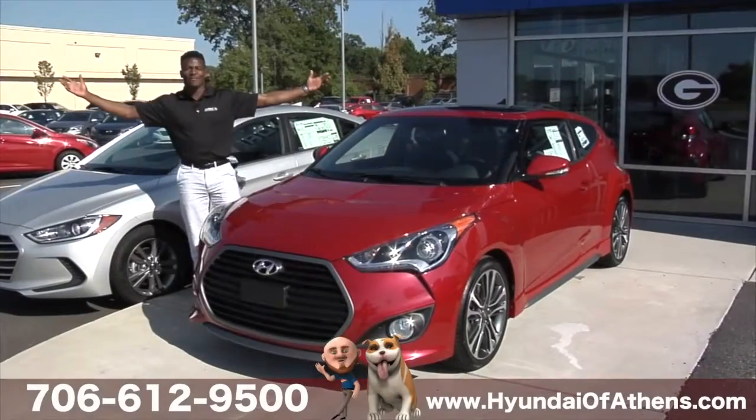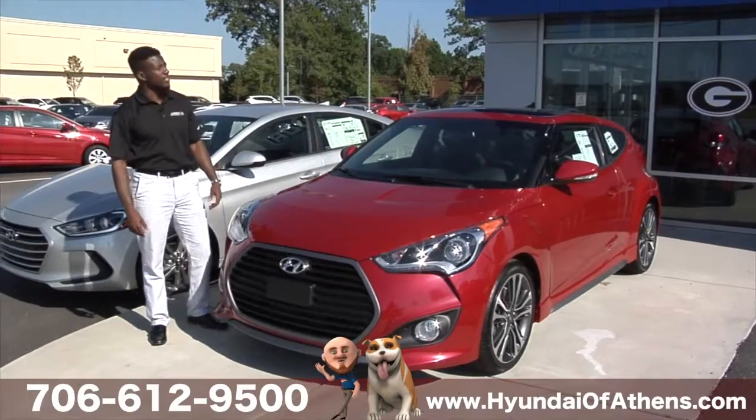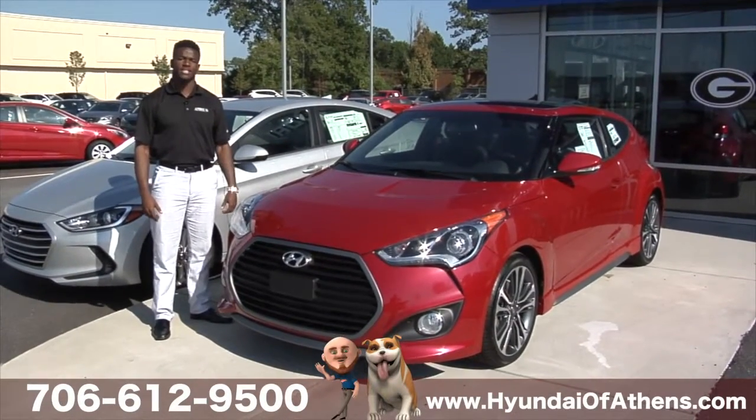Well, that's all for today, folks. Hope you guys enjoyed the Veloster. For a test drive, you can come see me at the dealership at 4160 Atlanta Highway, or you can call me at the dealership at any time.